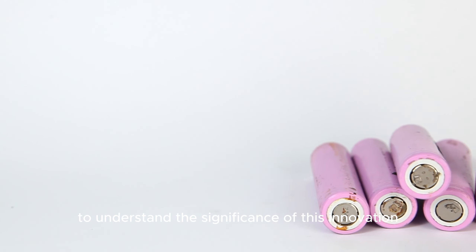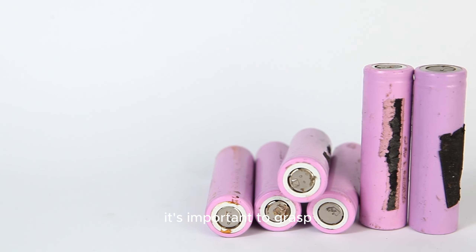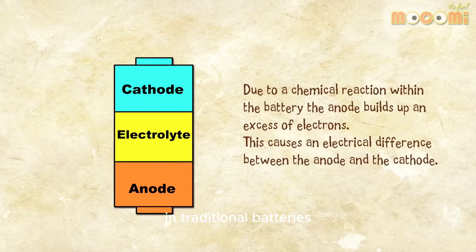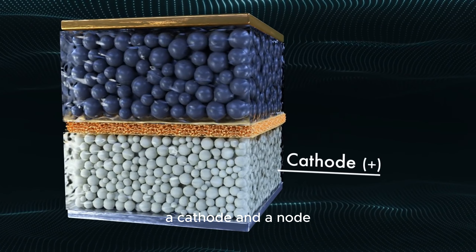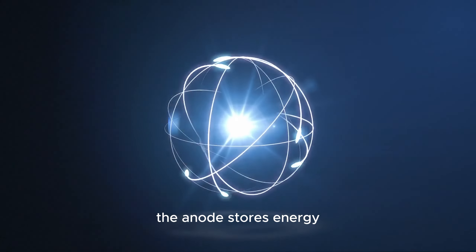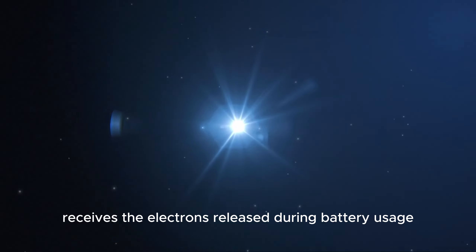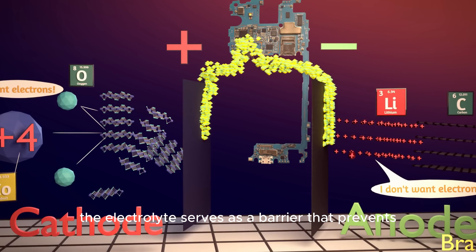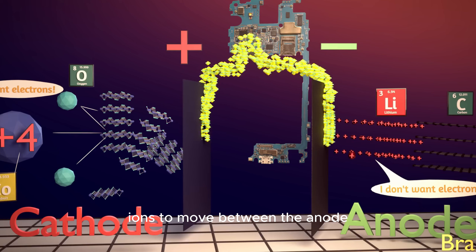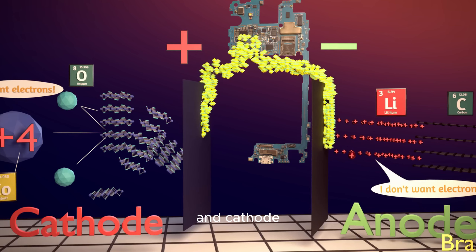To understand the significance of this innovation, it's important to grasp the fundamentals of how batteries function. In traditional batteries, you have three essential components: a cathode, an anode, and an electrolyte. The anode stores energy, while the cathode receives the electrons released during battery usage.